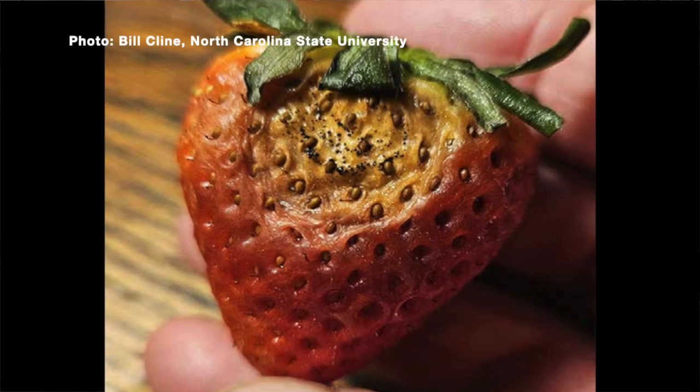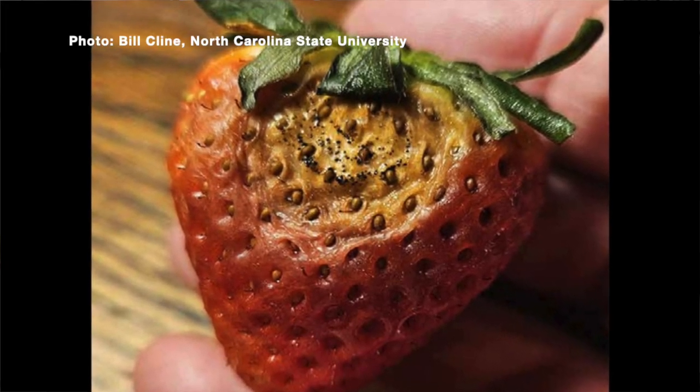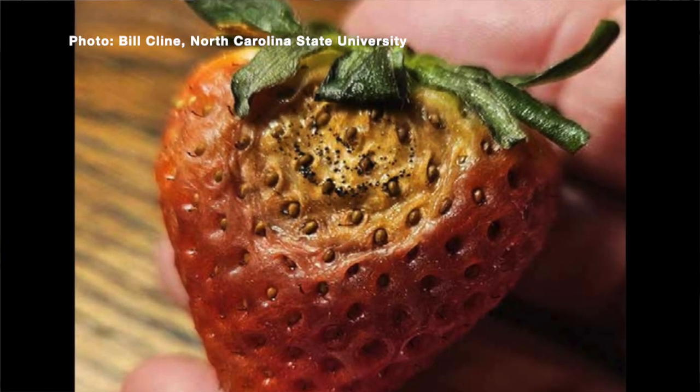Fruit can become infected, and that would be when the season warms up. Depending on whether you have a perennial strawberry production or annual, fruit can become infected. Those symptoms are a kind of sunken lesion that gets tanned in the center, and then the whole strawberry ends up becoming mummified.